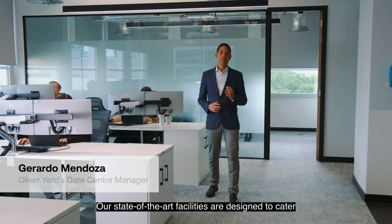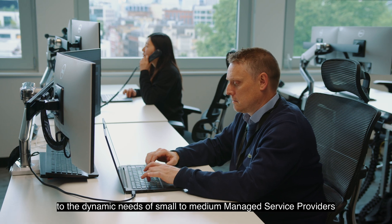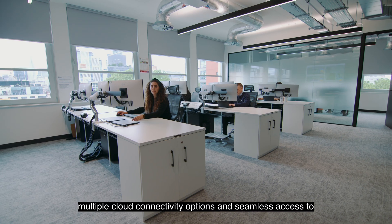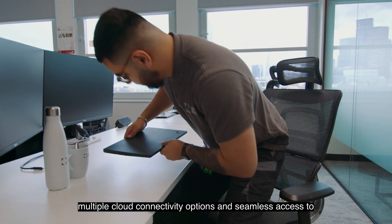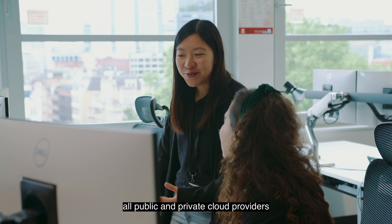Our state-of-the-art facilities are designed to cater to the dynamic needs of small to medium managed service providers, offering their end users multiple cloud connectivity options and seamless access to all public and private cloud providers.